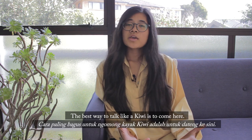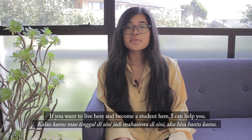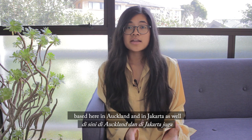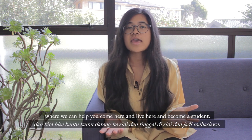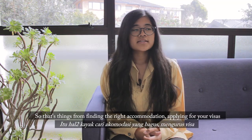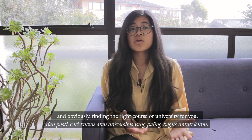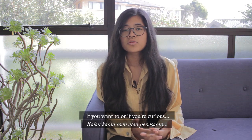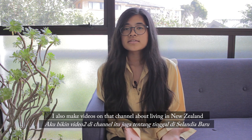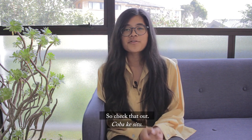The best way to talk like a Kiwi is to come here. If you want to live here and become a student, I and a few other people run an education agency based here in Auckland and in Jakarta as well, where we can help you come here and live here and become a student. We help you with anything and everything you need — things like finding the right accommodation, applying for your visas, and obviously finding the right course or university for you. So if that's something you're interested in, I also make videos on that channel about living in New Zealand and tips on how to come here and how to live here. Check that out.